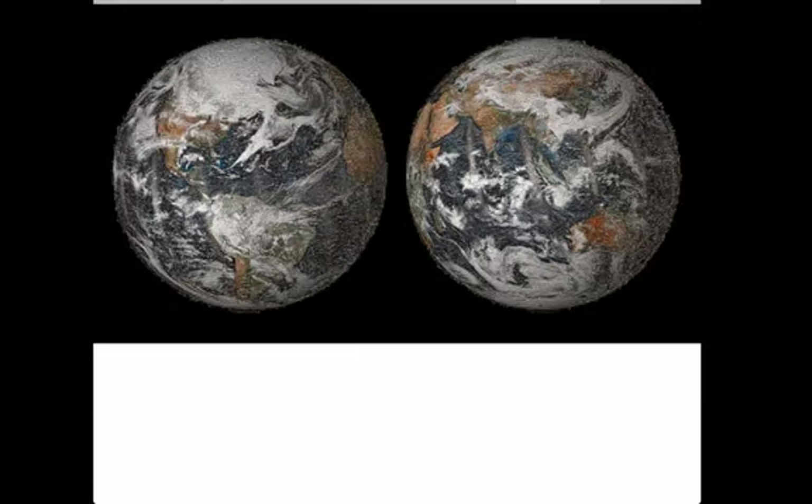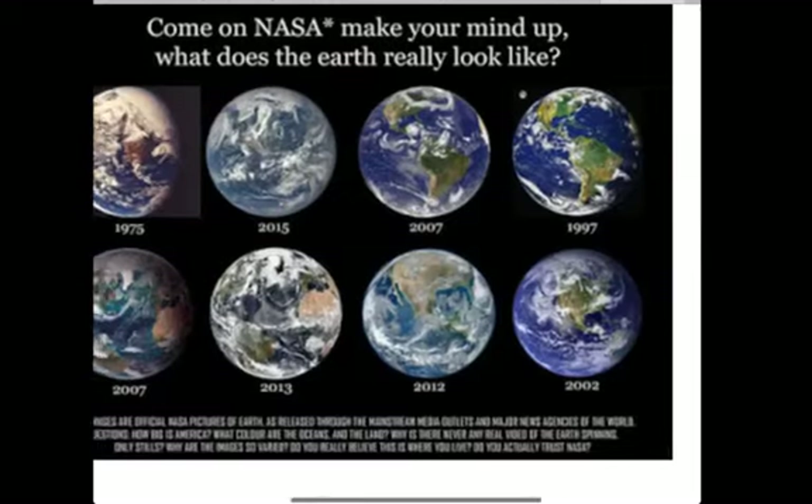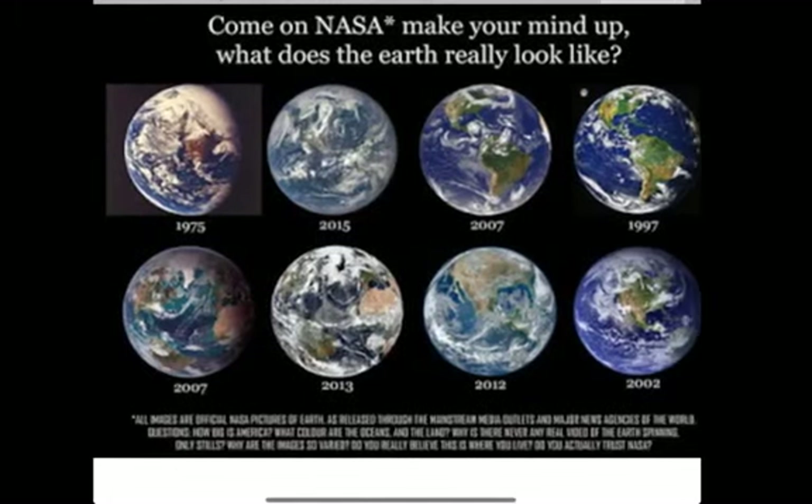Here is the image compiled of 36,000 different people and their photos from the locations they were at. Looks pretty good to me — looks pretty round.